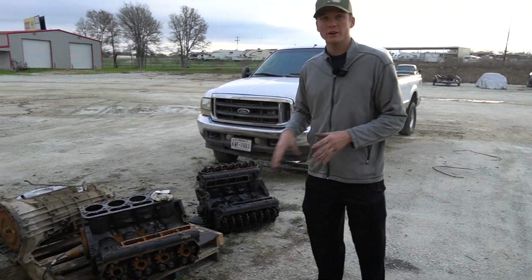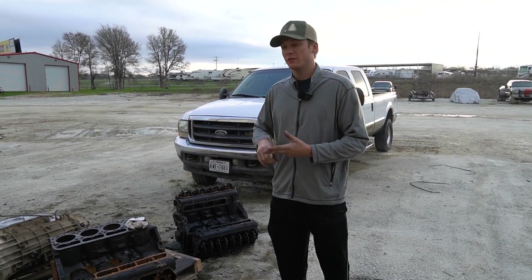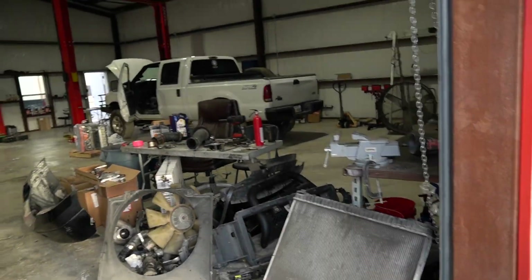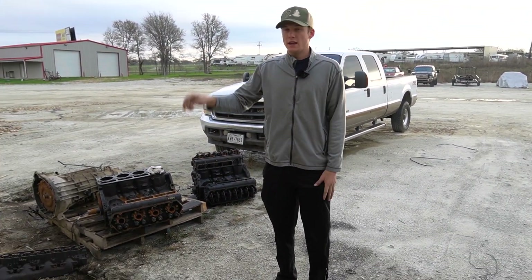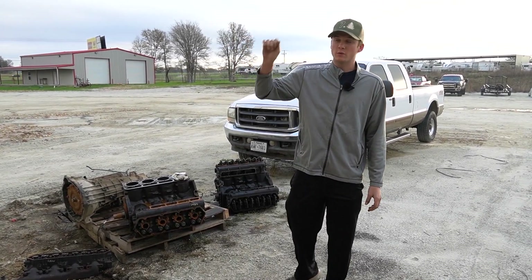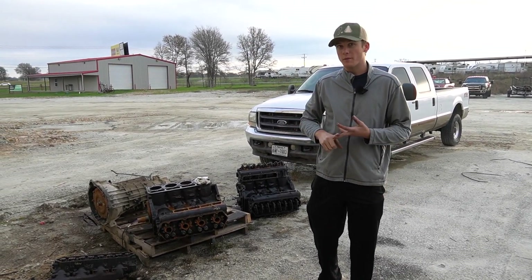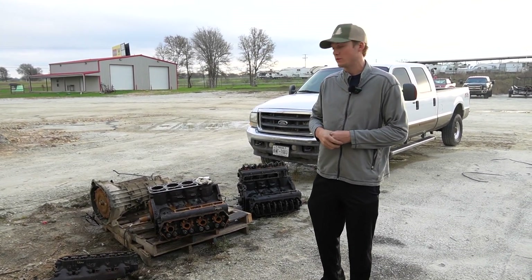These are the two motors that went down from the glow plugs. What we like to check first is compression — make sure the motor is healthy before we start adding big performance parts. That's what we did with that white 7.3 over there. We checked every single cylinder and he was at 360 to 400 on every cylinder, so compression was good. We're doing 175 over 30 injectors on that truck along with a bigger high pressure oil pump. He wants a little more power and fun while keeping it reliable.